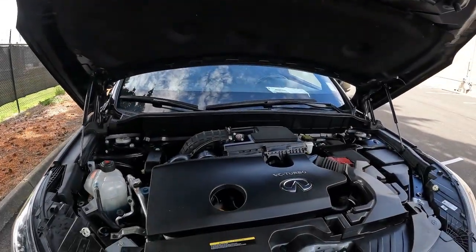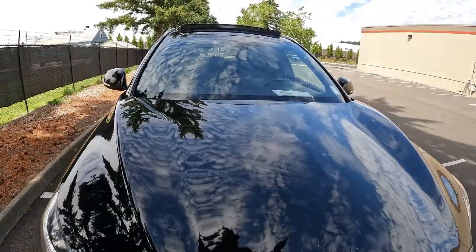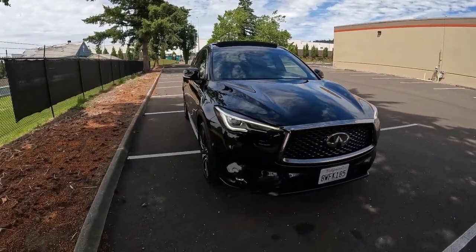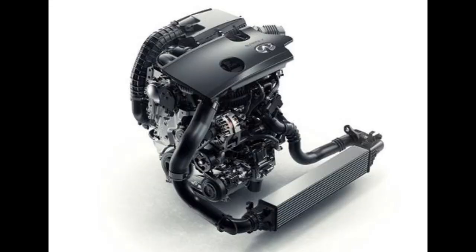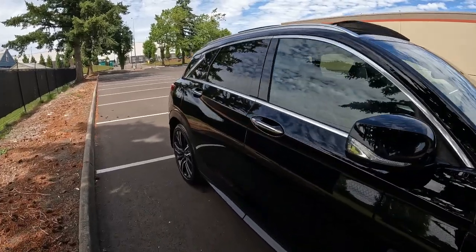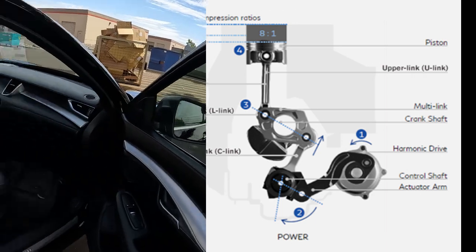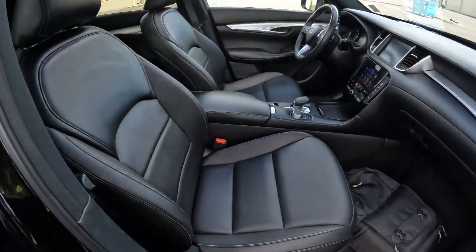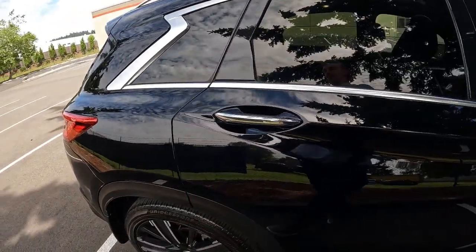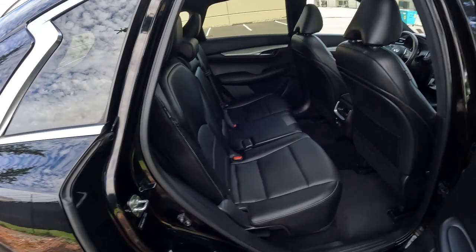We have pioneering technology for the engine. Infiniti worked on this variable compression engine technology for 20 years — it can mechanically change the compression ratio on the fly depending on how you're driving. If you're doing easy, relaxed driving and don't need full power, the engine will run at a 14-to-1 compression ratio, calibrated for maximum fuel efficiency. But if you're getting aggressive on the throttle and doing performance driving, the car can tell and will quickly change to an 8-to-1 compression ratio, calibrated for maximum power: 268 horsepower and 280 pound-feet of torque.